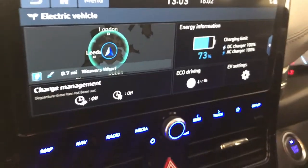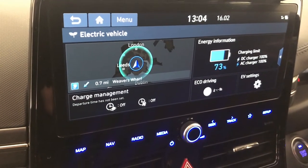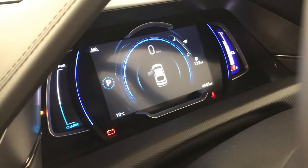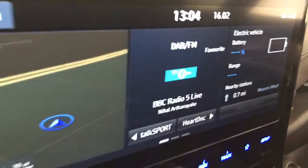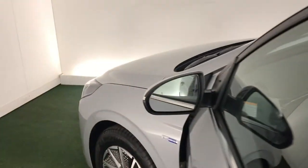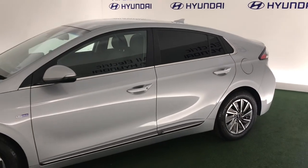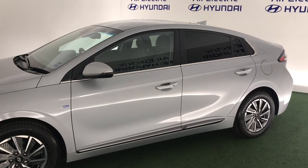If I press EV, you can see the digital driver's display in action — a really nice feature. If you want to find out more about the Ioniq, please give us a call. We look forward to hearing from you soon.